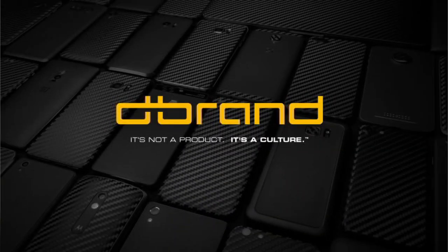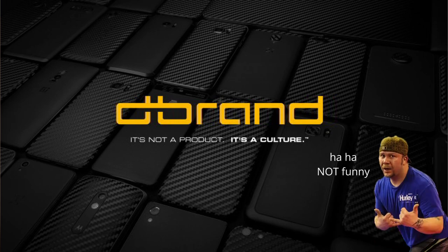If you guys are into mobile tech and accessories you've probably heard of dbrand. dbrand is dbrand. I love to have it regardless if it's an Android or Apple product. For the uninitiated, dbrand is basically a 3M vinyl skin company for cell phones and other assorted tech products.